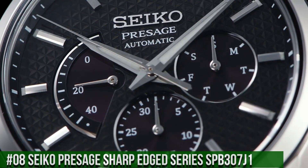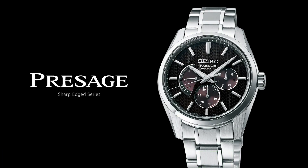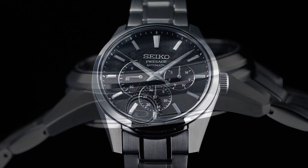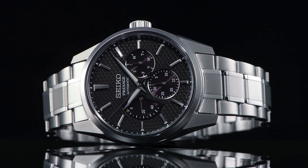Caliber 6R21. Power reserve: up to 45 hours. Water resistance: 100 meters / 330 feet. Calendar: date hand at 6 o'clock position. Functions: date, day, hour, minute, second.